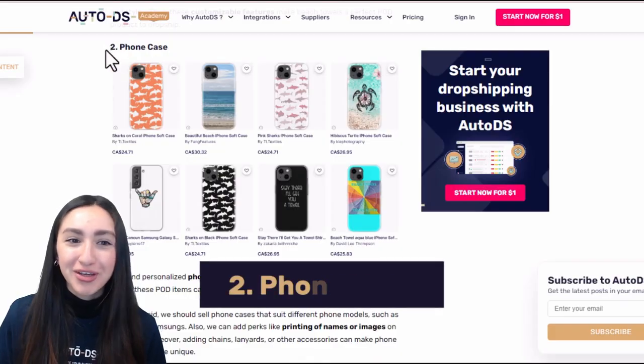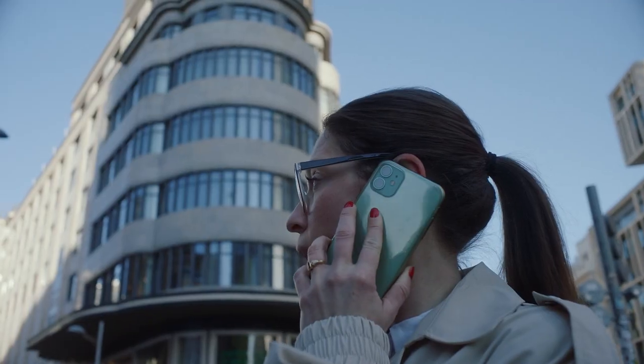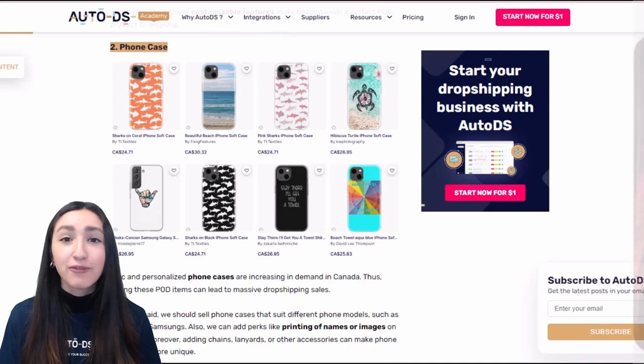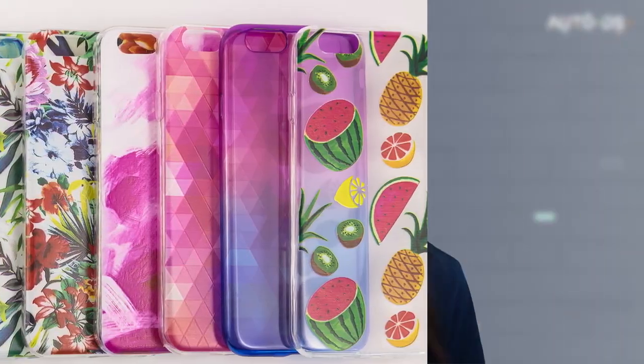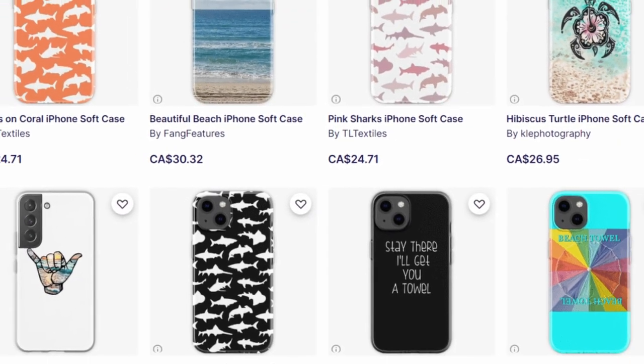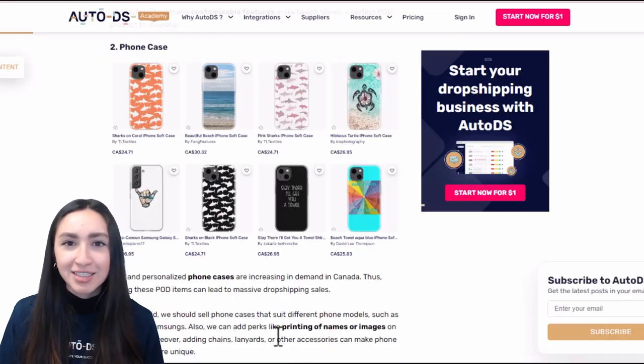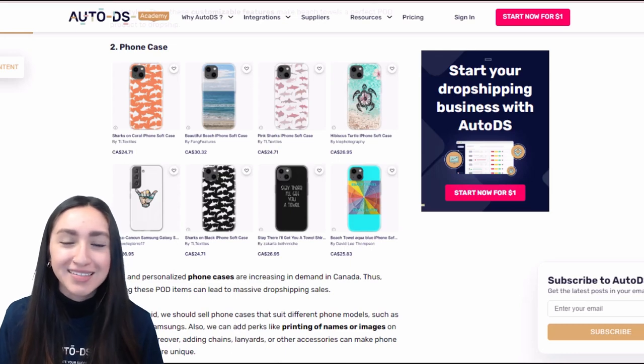Next up are phone cases, which will always be an in-demand product. You can offer cases for various phones and print images, names, blank colours, or quotes on them. A good tip is that you can upsell by cross-selling accessories such as chains, lanyards, or other items to make your phone case seem more unique.